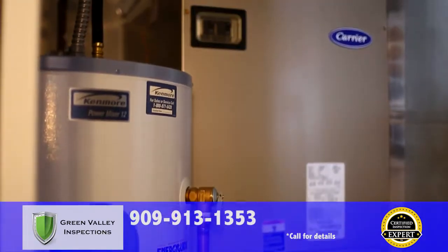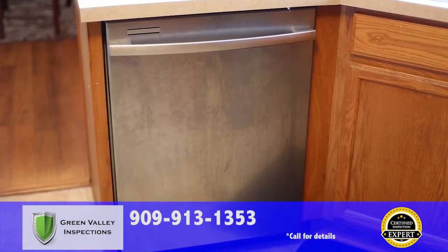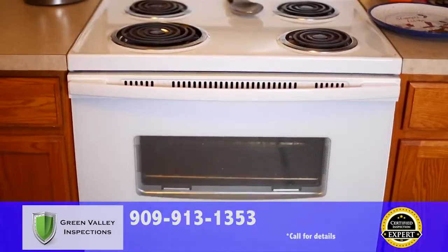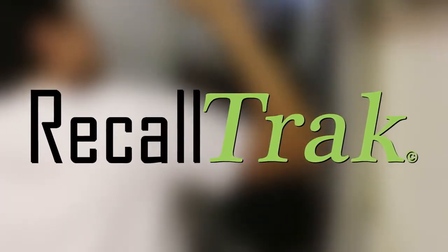After your inspection, we don't stop working for you. If any of your appliances become recalled by the manufacturer in the future, for as long as you live in your home, we will send you a notification right away and help you get your free repair. If you get a new appliance, they'll be added to the system free of charge.